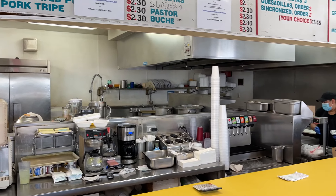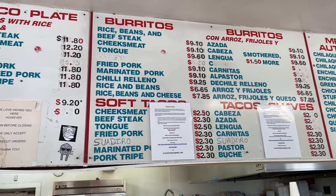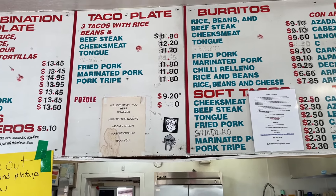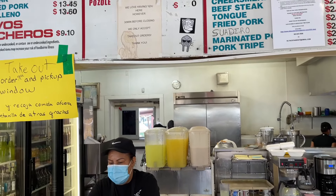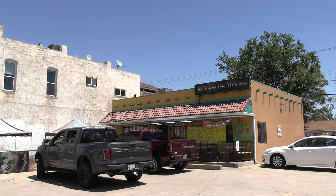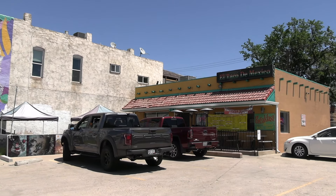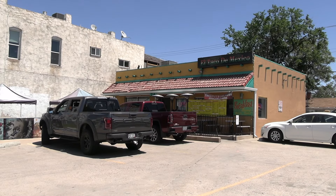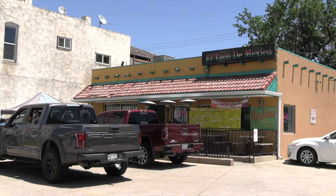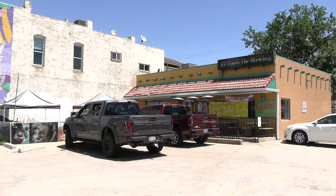Okay guys, El Taco de Mexico. So one thing that's gonna get you a little confused — it looks like a crappy little Mexican place, but it's not. And the prices reflect that. It's actually a little bit more expensive than you would think. But it's amazing and the hot sauce is amazing. One thing I'm gonna tell you right away, when you walk in, it smells terrible. I don't know why, but the place smells terrible when you walk in. Don't let that dismay you — the food is amazing and I just love this place.